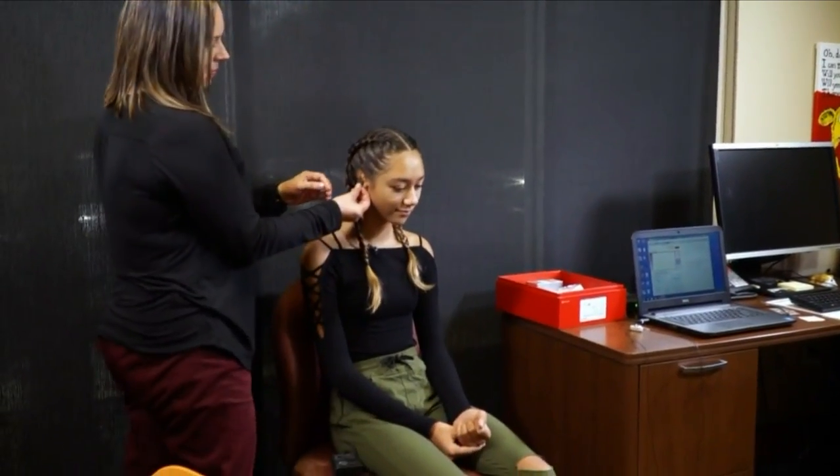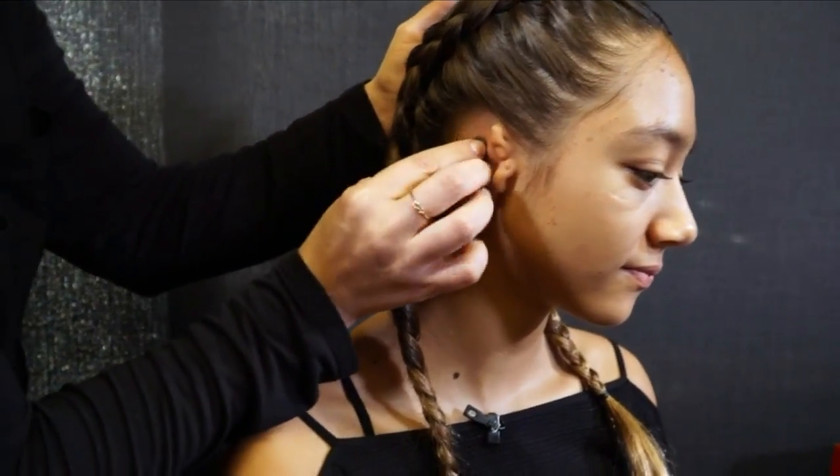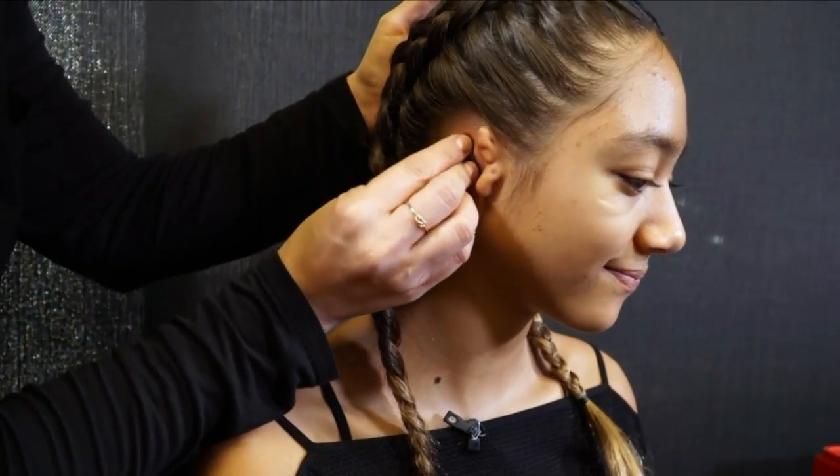Twelve-year-old Story Jackson was born with microtia. Her right external ear never developed, resulting in the inability to hear from that ear. It was a problem in middle school — she would feel left out. If she's sitting on one side of the table and her friends are on the other side talking, with everyone loud, she was always having to turn her head like, 'what?'